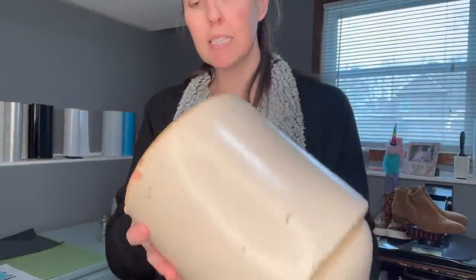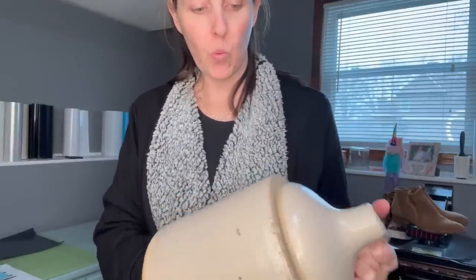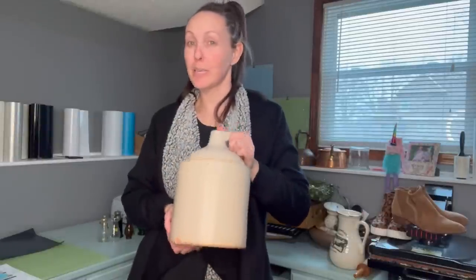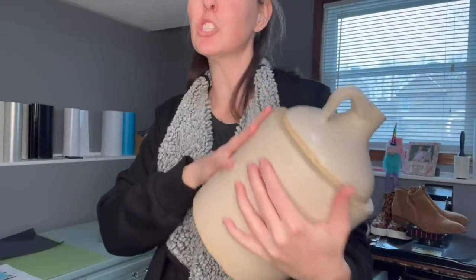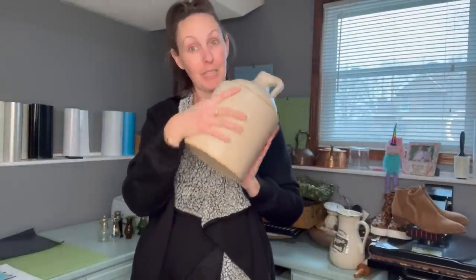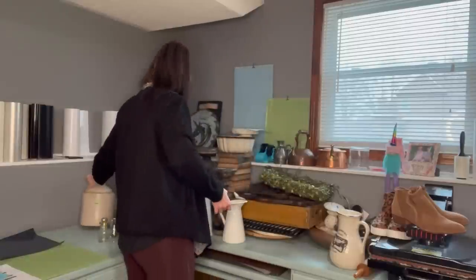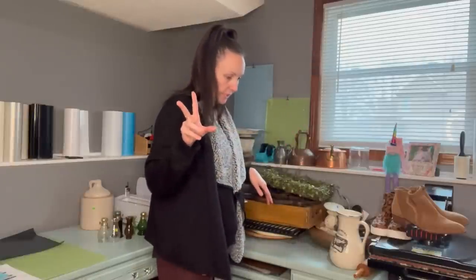It is pretty heavy and it doesn't have any markings on it, so I don't really know what kind it is. I don't know if it's authentic — I'm not an antique dealer. If you guys know, drop it in the comments. I don't know if I'll be putting this on the website just because it's so heavy and shipping will be a lot, but if you are interested and don't mind shipping, let me know. I might put it in my booth or I might keep it because it's a nice neutral color.